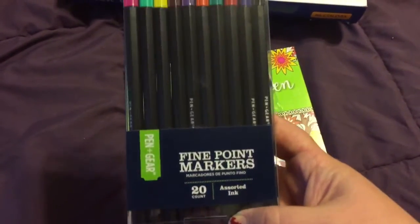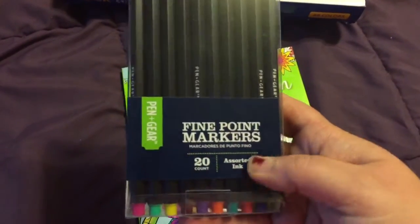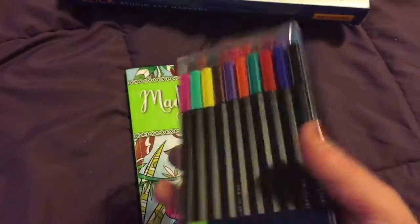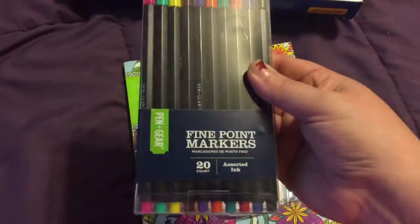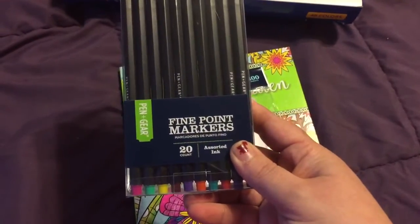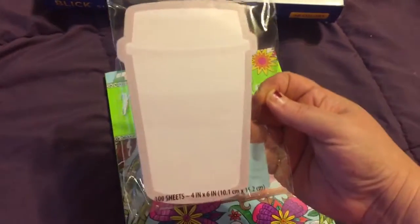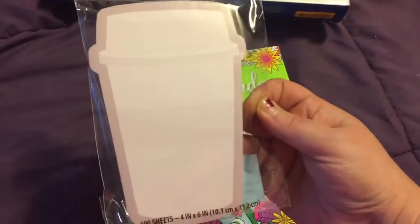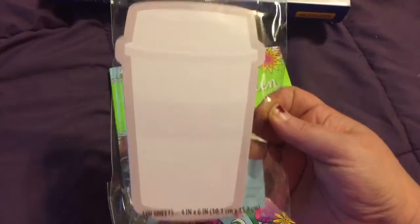But I did find these fine point markers — I'd compare them to something like the Staedtler, though I haven't tried them yet. There are 20 markers and they were like $3.88. I also picked up some sticky notes because they were shaped like coffee cups and I'd never seen them before — 100 sheets, found with the Post-it notes section, like $2.29.